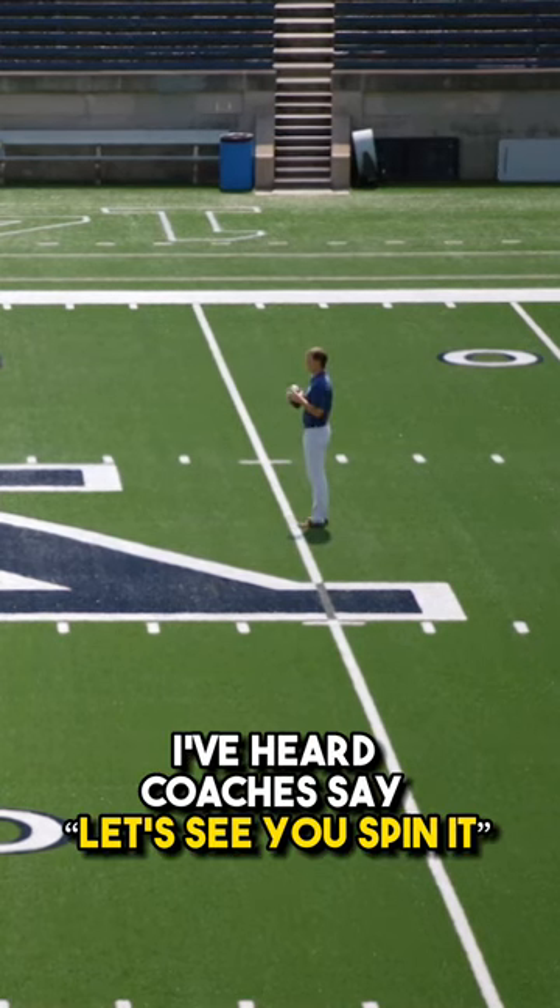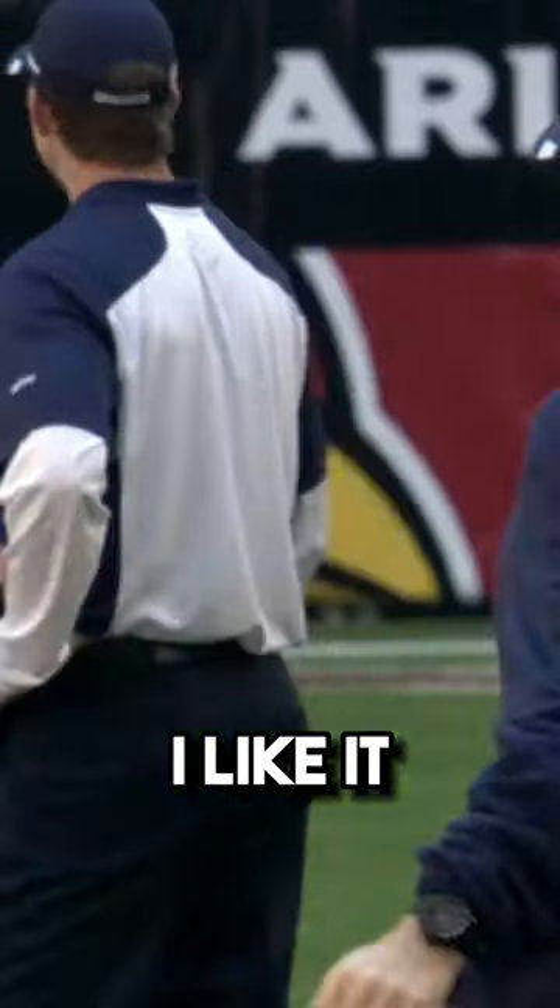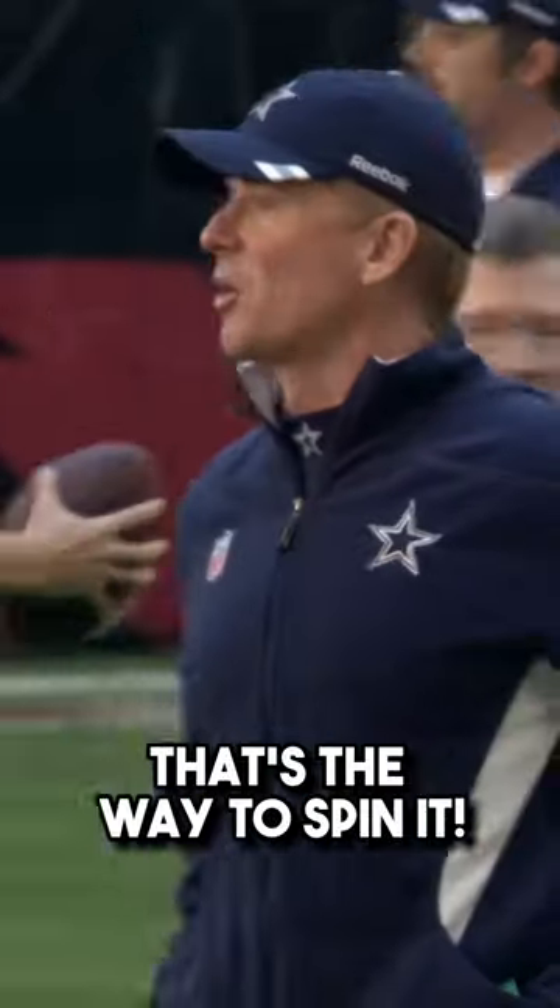I've heard coaches say, let's see you spin it, so they all must be physicists. Football physicists — I like it. That's the way to spin it.